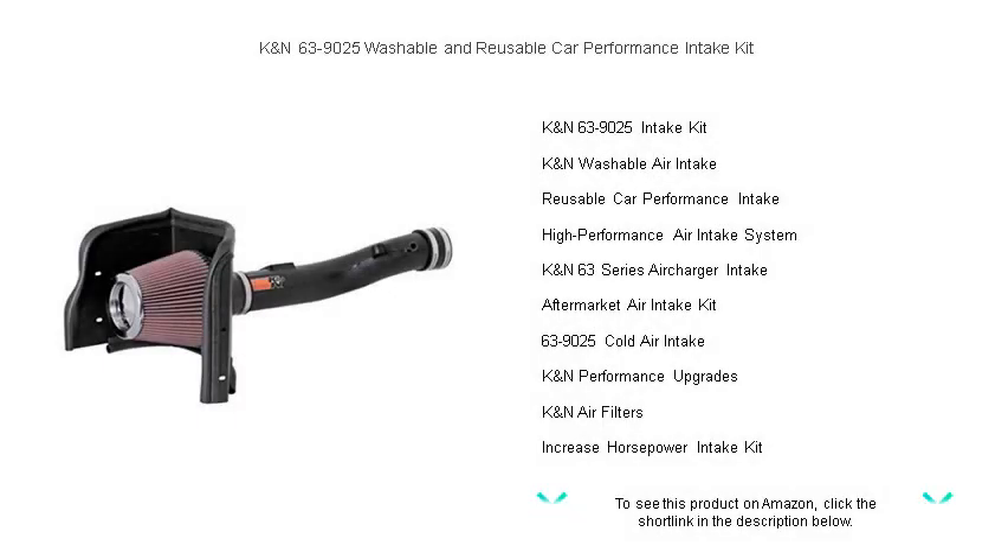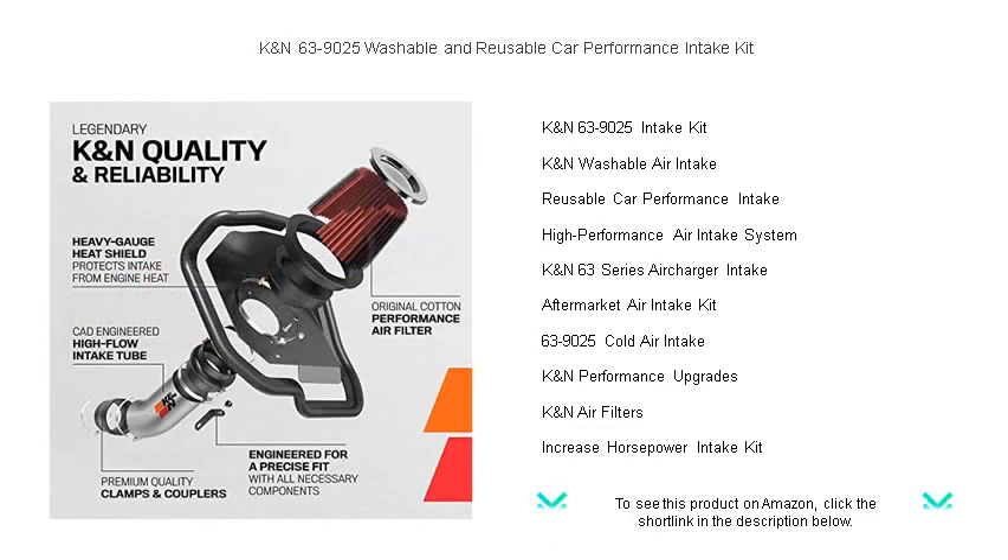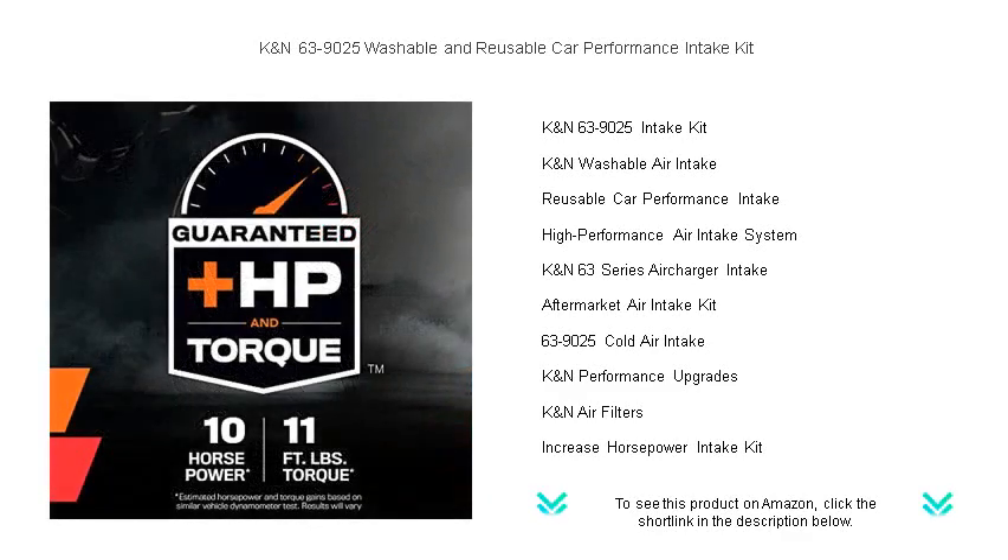Unleash your vehicle's true performance potential with the K&N 63-9025 Car Performance Intake Kit. Experience a noticeable improvement in horsepower and throttle response as our aerodynamically engineered tubing allows for smoother airflow to your engine.